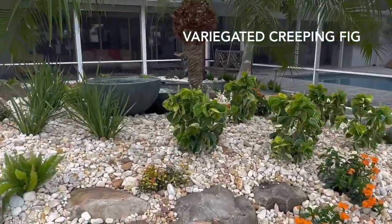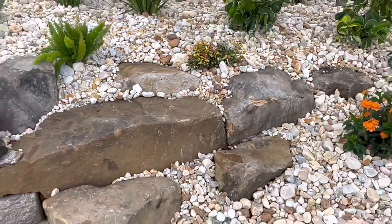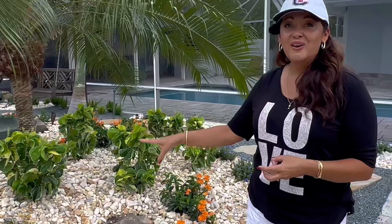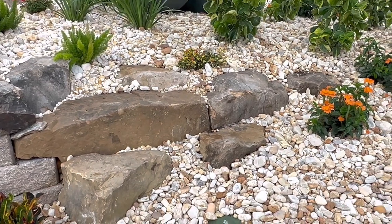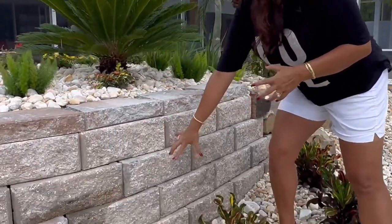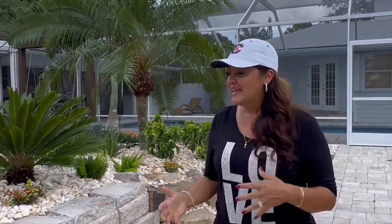We've also got a few variegated creeping fig — we only have five of them. This little vine is really going to take on the boulders. Anytime I want to give boulders a natural look, I'll use creeping fig, whether green or — in this area, because of the salt exposure — the variegated version. They're going to fill in all the cracks, running right down and attaching themselves to the boulders to give that natural look. I only put five in the back wall because they can really take over if you don't stay on them, but in the right spot they're worth it. They'll grab hold and work their way into all the crevices, jazzing up key areas along the sides — that polish-and-rustic look.